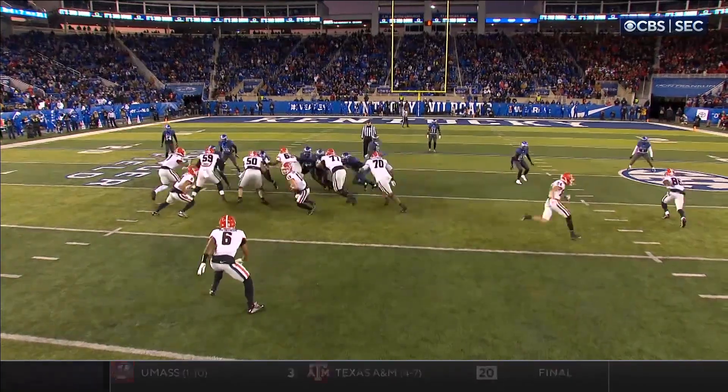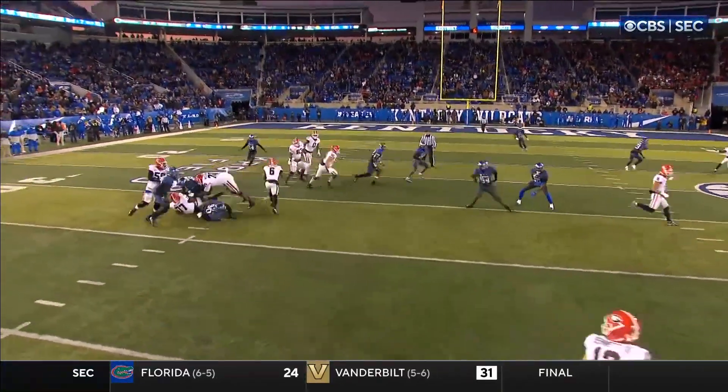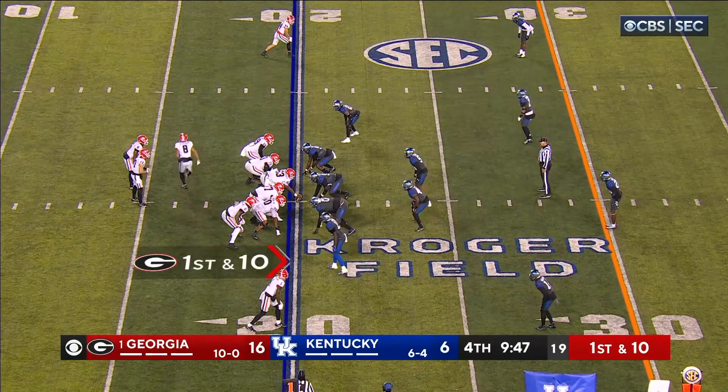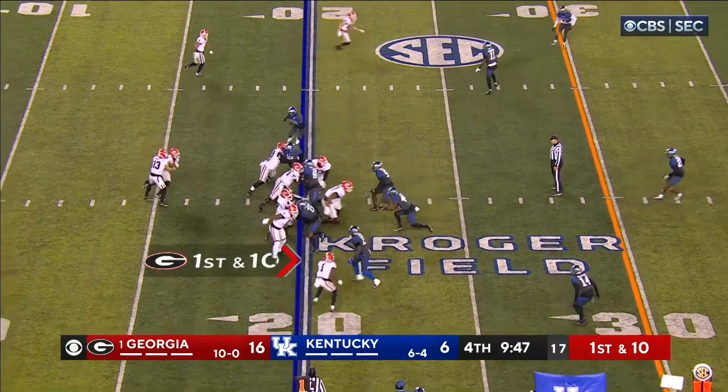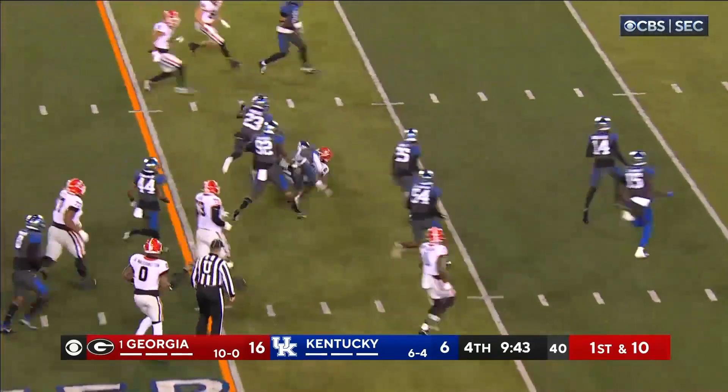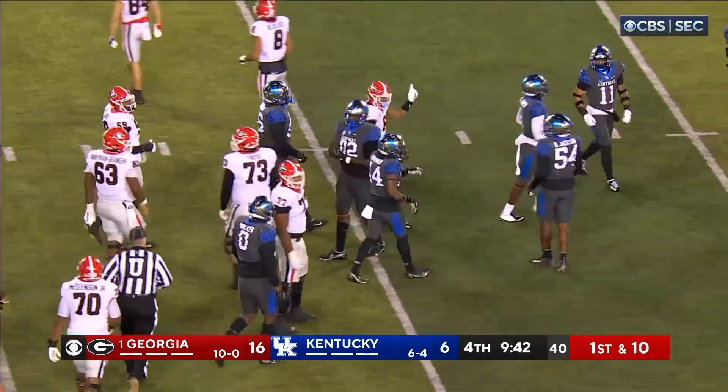The penetration was being mauled. Georgia at the 20 with 9:47 to go in the ballgame. And it's Kenny McIntosh again — cartwheels out for 12 yards and a first down.